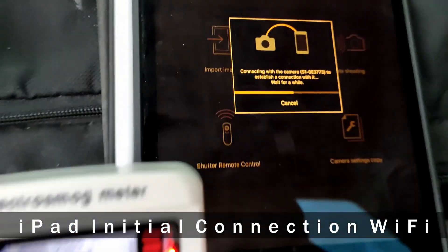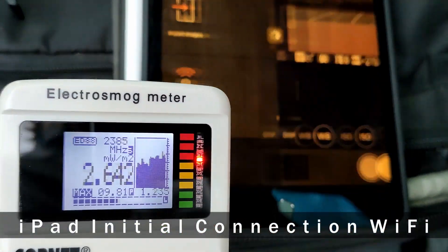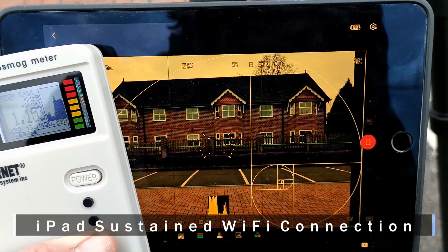The Wi-Fi connecting on the iPad is higher still. The initial connection of any mobile device is higher. Persistent is lower.